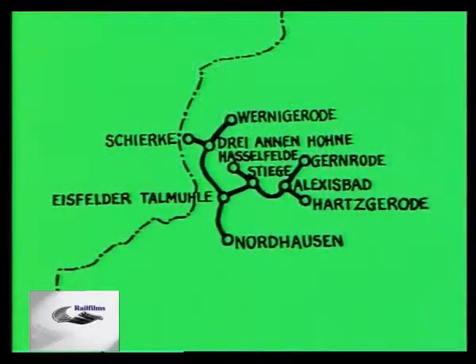The system, as shown here, includes a secretive branch to Schierke, which is out of bounds for cameras. It's also worth noting that the Wernigerode to Nordhausen section was apart from the rest of the system until only recently, when the connections, lost after World War II, were reinstated at Stiege.